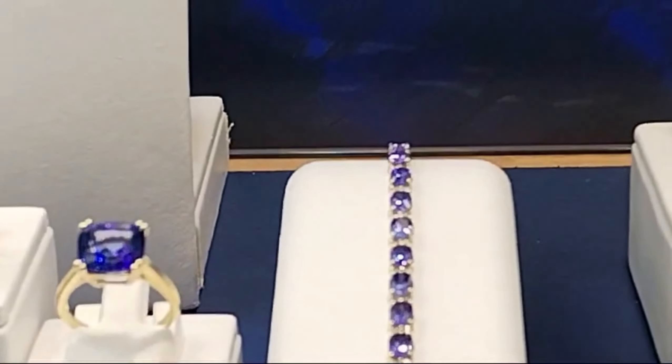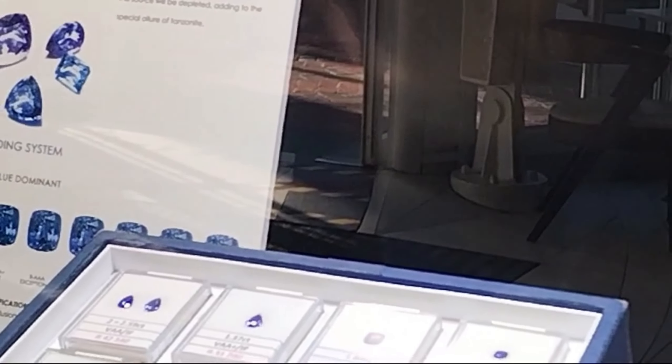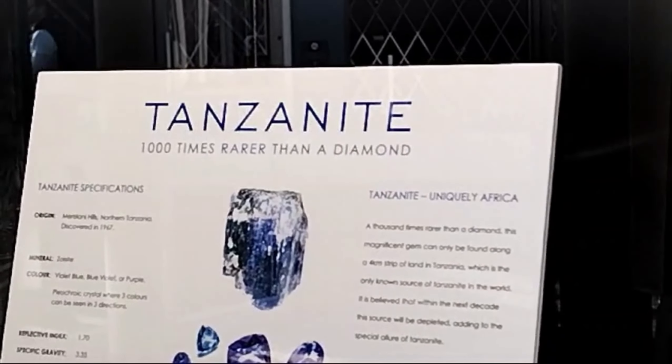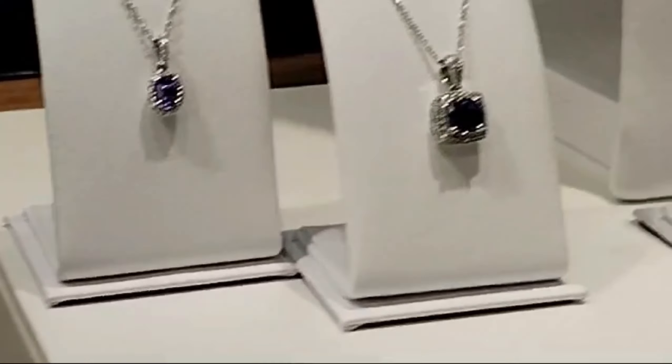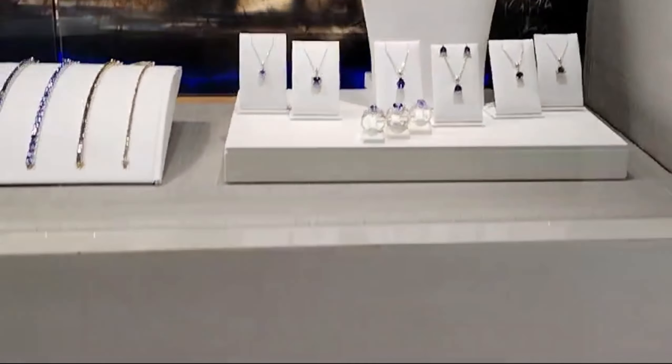You can see all this Tanzanite on display. This place is called Tanzanite, and it says right there: 1,000 times rarer than a diamond. Yes, Tanzanite is very expensive and very beautiful. This shop just deals in Tanzanite.